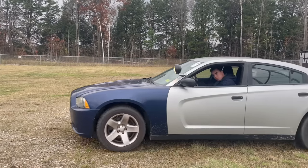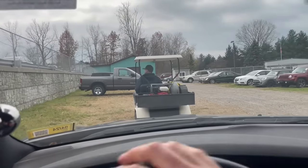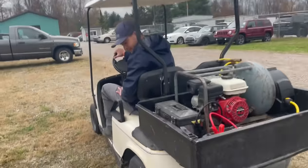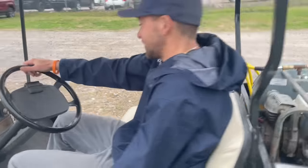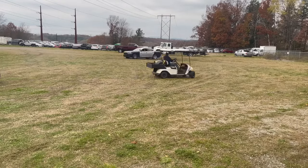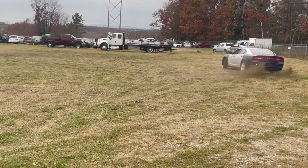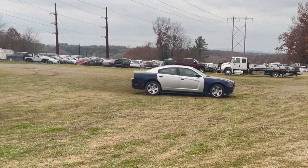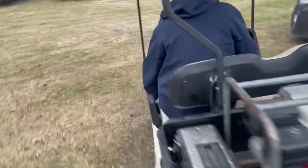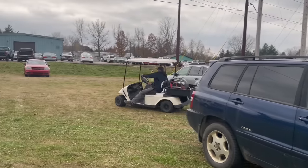Oh shit! Pull this hooligan over. Officer Rural Vermonter with the Rural Vermont Police. You know why I stopped you today, sir? Flickers out? Can I get that license and registration? We got a runner, boys. You're under arrest, sir. Damn. I'll let him off easy with a warning.